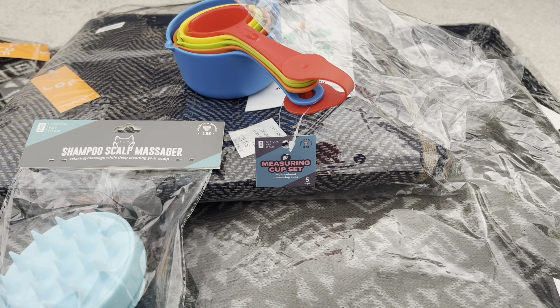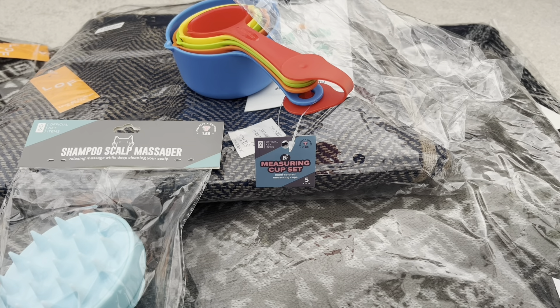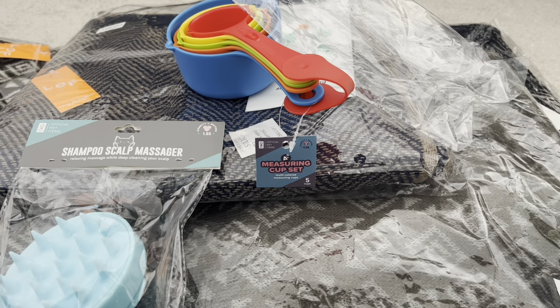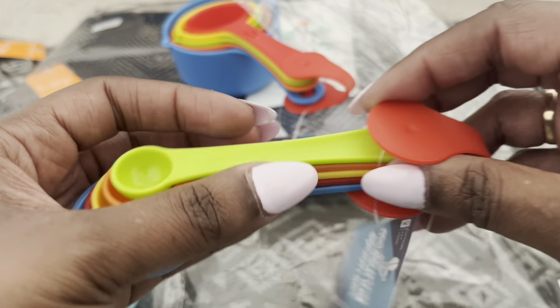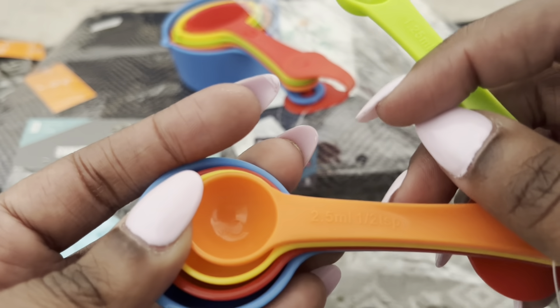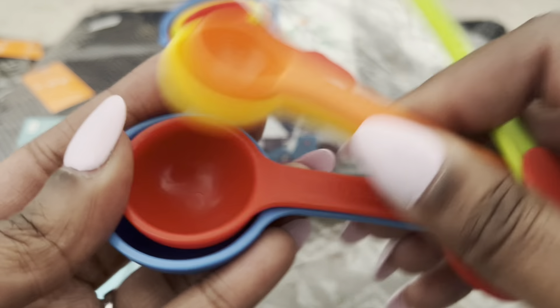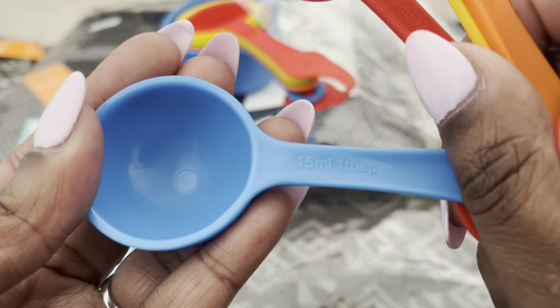I also grabbed the matching measuring spoon set, which was just a dollar. It comes with five spoons going from smallest to largest.